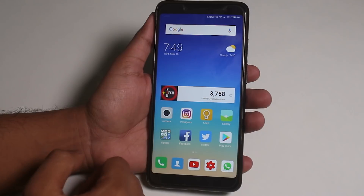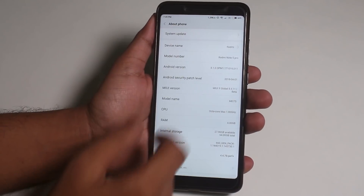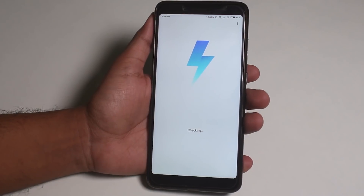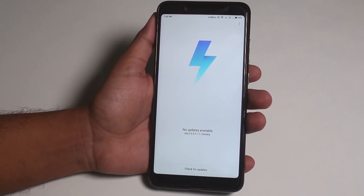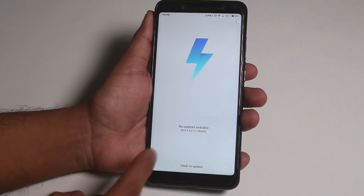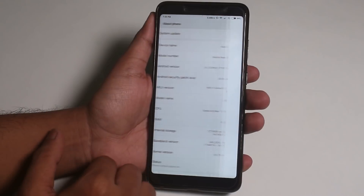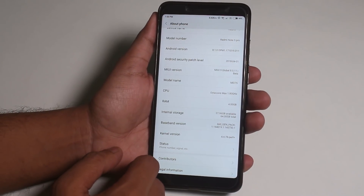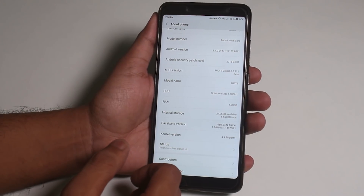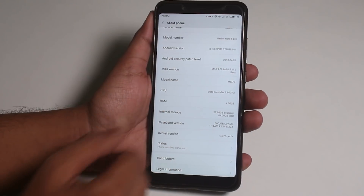First, let me show you the about section. As you can see, it says MIUI 9, 8511 weekly. The security patch is from April 2018 — not even May. Of course it's a beta build, running on Android 8.1.